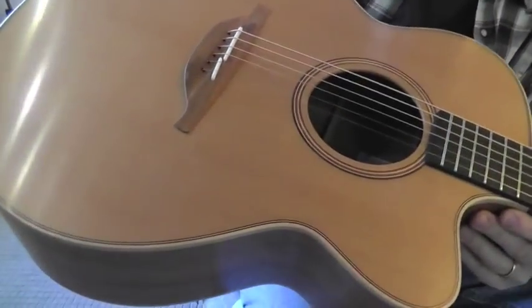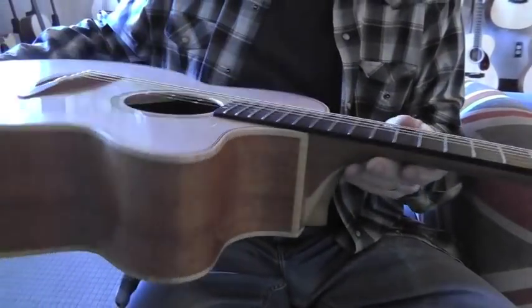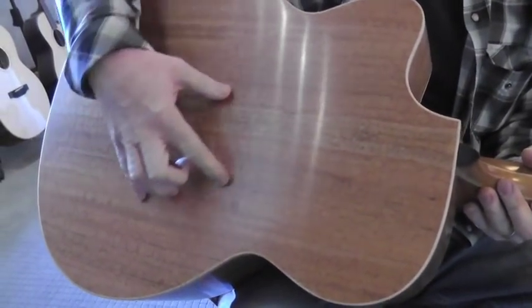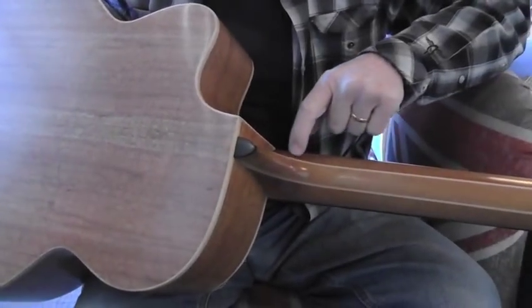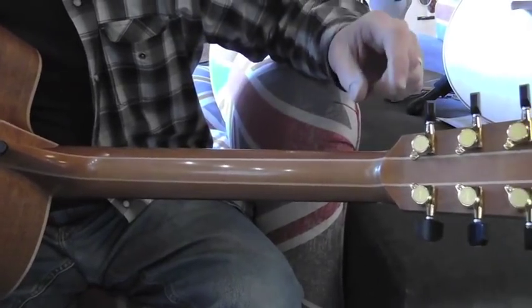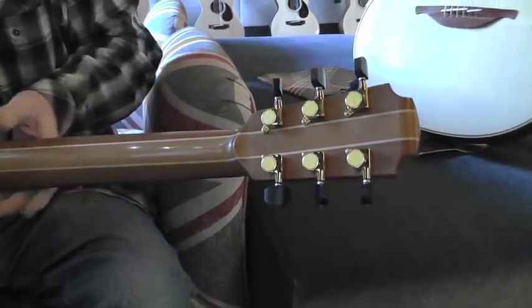It has, as you can see, a cedar top, ebony fingerboard, and let me turn it over for you a little bit so you can see this absolutely amazing flamed mahogany back and sides. Also, something you're going to notice, it has a five-piece neck for extra stability. Loudon's guitars also come with GOTA tuners, as you can see here, with ebony buttons.